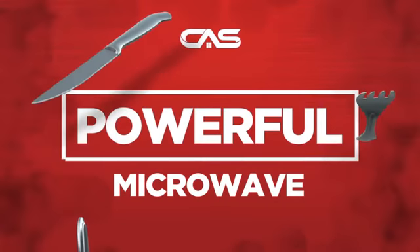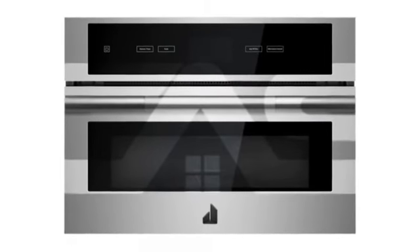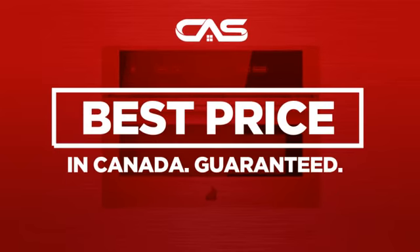Need a powerful microwave? Try this built-in model from Jenn-Air. Backed with a full manufacturer warranty, and only at Canadian Appliance Source, you get this microwave at the best price in Canada.